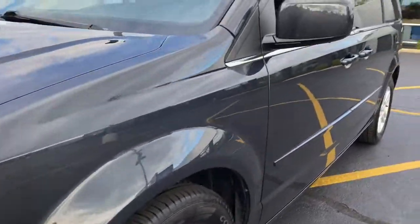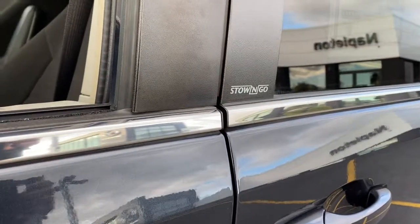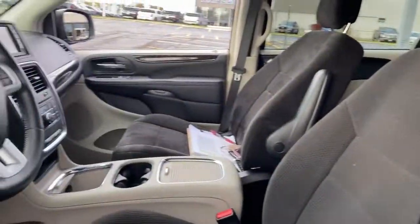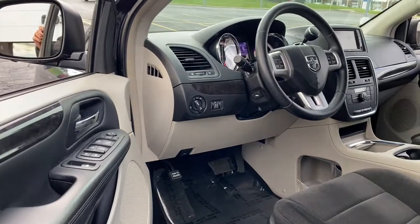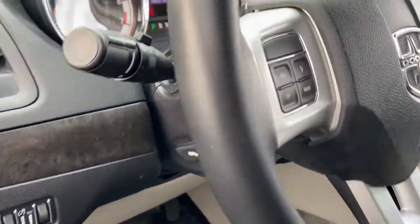The following are some of this vehicle's highlighted options: backup camera, power liftgate, electronic stability control, aluminum wheels, trip computer, power windows, bucket seats, four-wheel disc brakes, power steering.